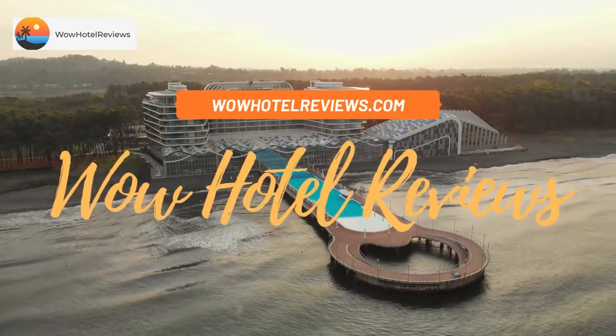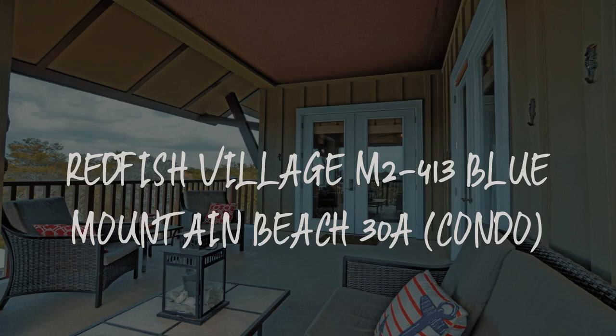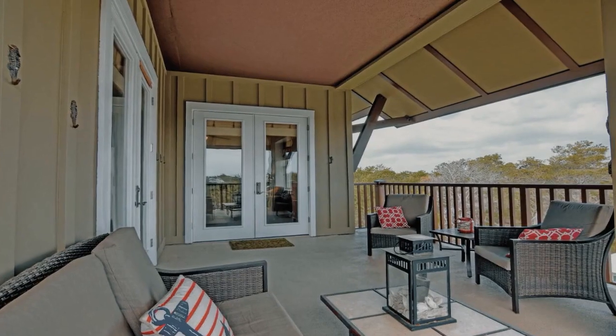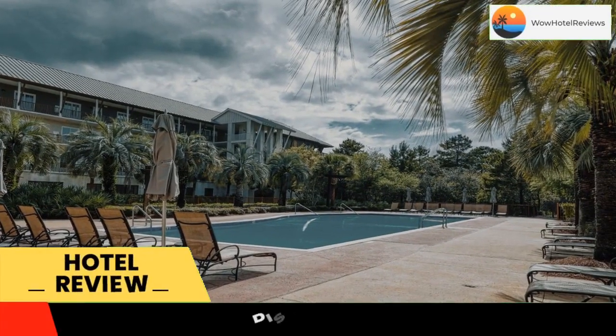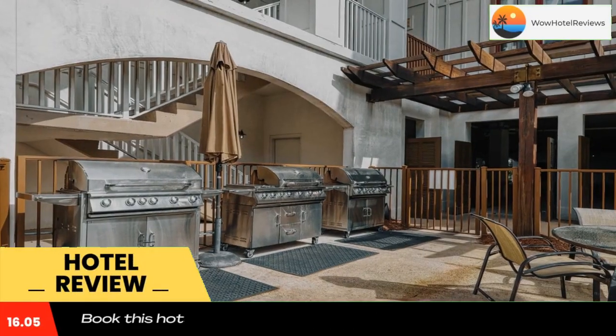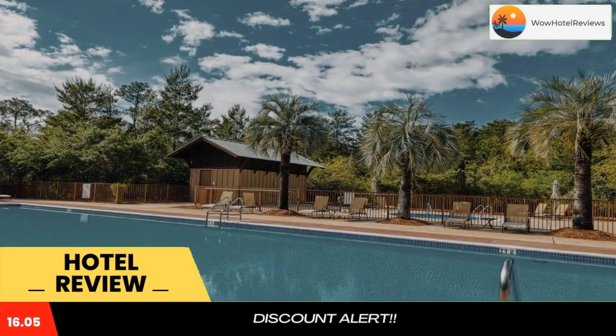Hello guys, welcome to Wow Hotel Reviews. Today I am reviewing Redfish Village M2413 Blue Mountain Beach 30A Condo. It's a non-star hotel. Please use our Booking.com link in the description to book the hotel and get good pricing, offering free Wi-Fi.